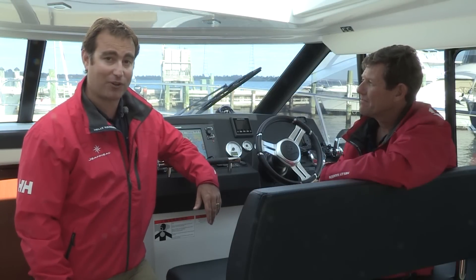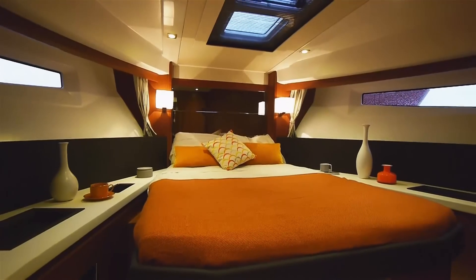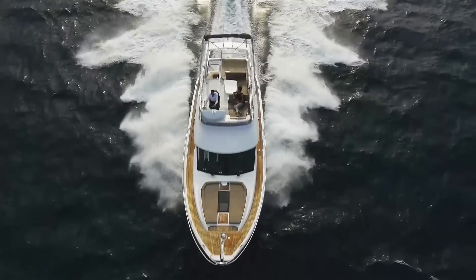Without forgetting that we'll also have our flybridge boat, the Velasco Line, with the 43 and the 36. All in all, it's going to be a great showing for Jeanneau Power Boat in Fort Lauderdale.